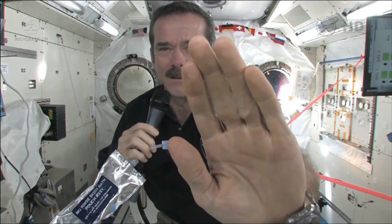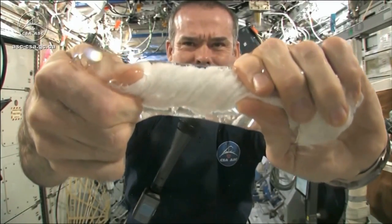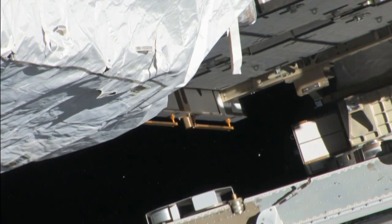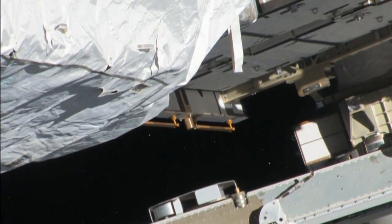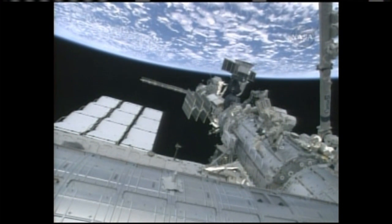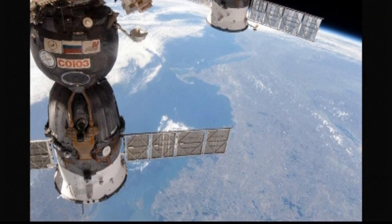Chris Hadfield's job just got a little tougher. The Canadian commander is facing a problem on board the International Space Station. Usually this is the kind of leak Chris Hadfield had to deal with, messing around with his experiments. But take a look at this — those little white flakes are liquid ammonia floating out from part of the station's backbone. It's coolant, vital for the power systems for those giant solar panels.